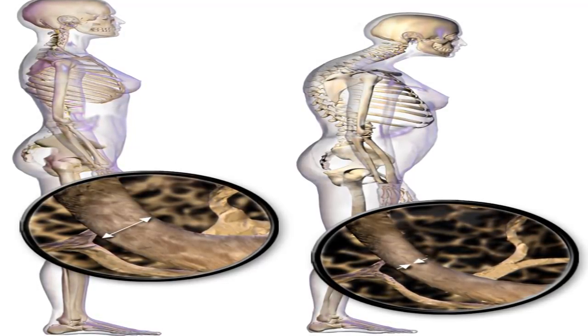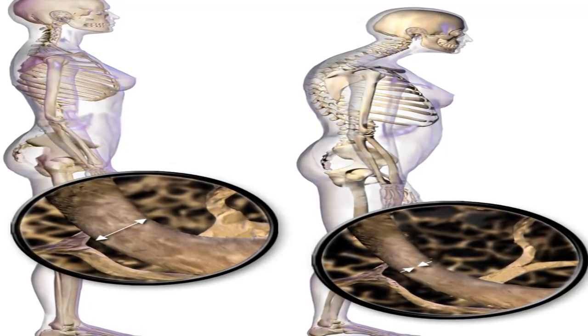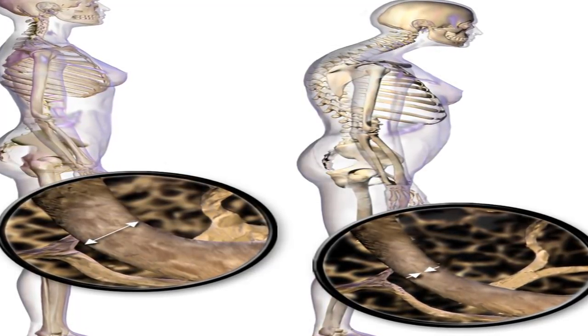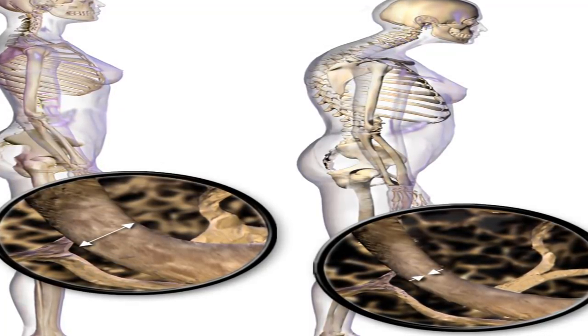Now that you know what nutrients are important when you have osteoporosis, here's a recommended 7-Day Plan. Always talk with your doctor before beginning a new meal plan to ensure it doesn't interfere with any medications or health conditions you may have.